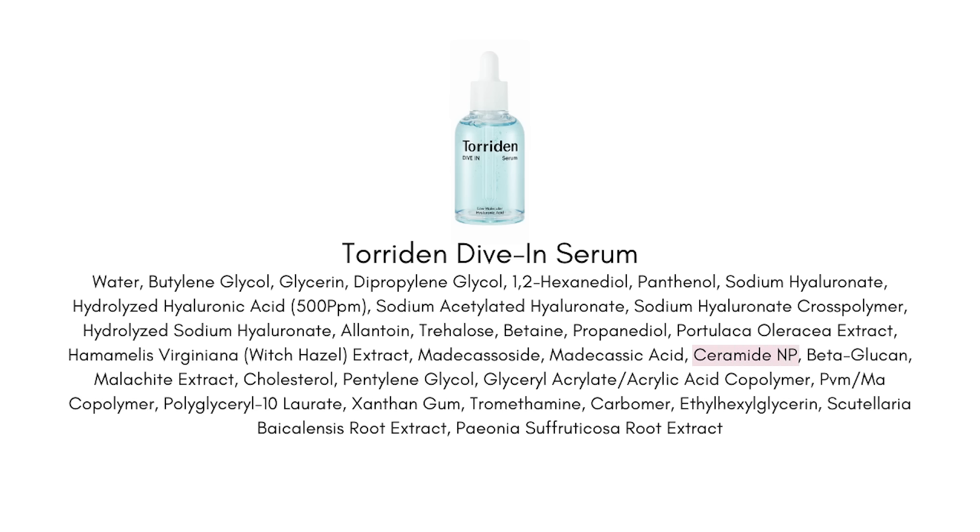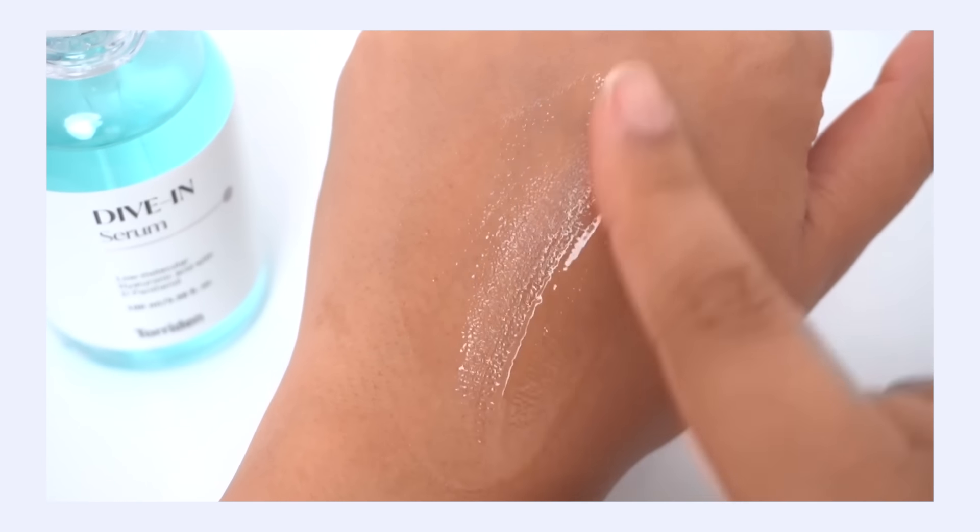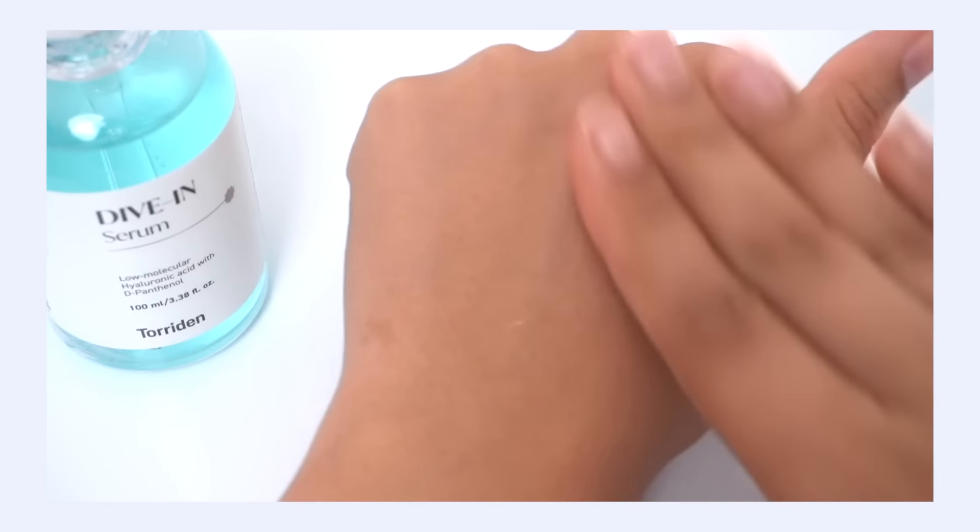They've also included ceramide NP and cholesterol — really important lipids that make up a big part of your skin barrier. Your skin barrier is what holds hydration in place, and when your skin is dehydrated it means your moisture barrier is deficient and weak — it needs lipids. So it's a really smart formula overall, especially for those suffering with dehydration. The texture is a very loose runny gel — not as watery as Numbuzin. There's a fullness, a plumpness, a juiciness to this serum, but it still feels very light and breathable on the skin with no heaviness.